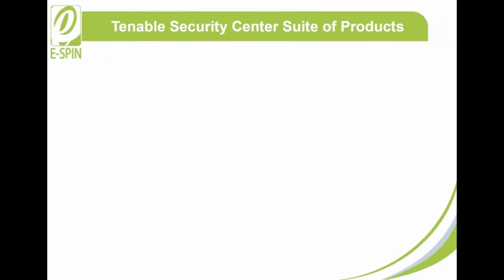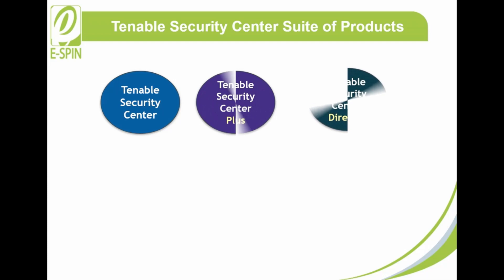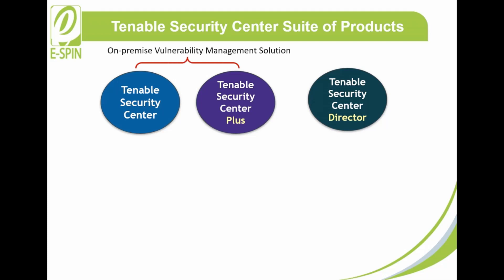There are three products in the Tenable Security Center suite: Tenable Security Center, Tenable Security Center Plus, and Tenable Security Center Director. Tenable Security Center and Tenable Security Center Plus are both on-premise vulnerability management solutions. Tenable Security Center Plus builds off the functionality in Tenable Security Center and includes cyber risk metrics found in Tenable Lumin for an additional layer of context for your assets and vulnerabilities.